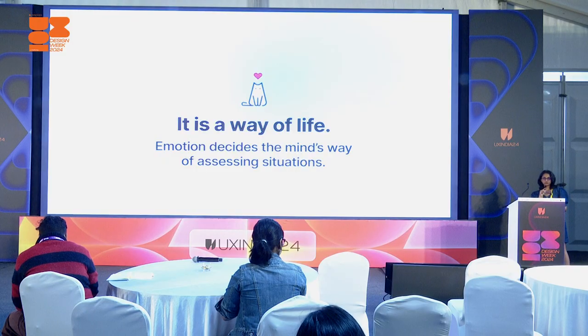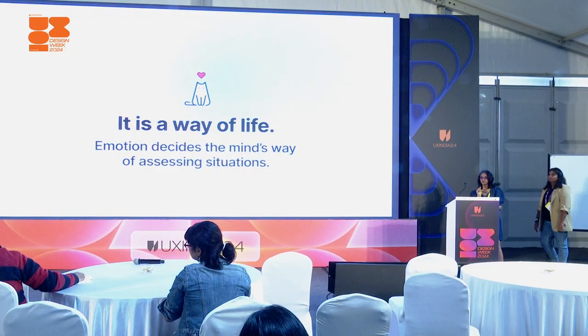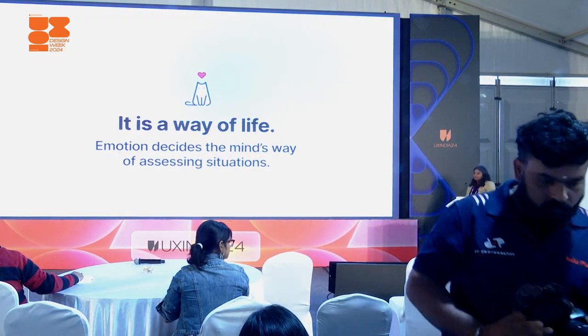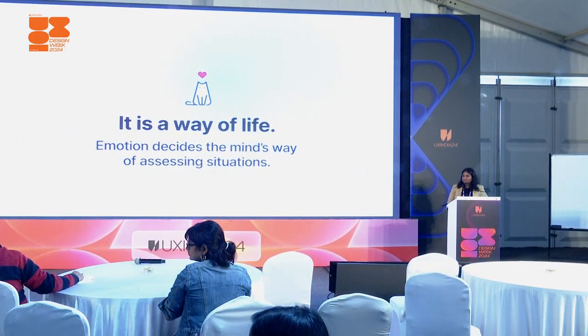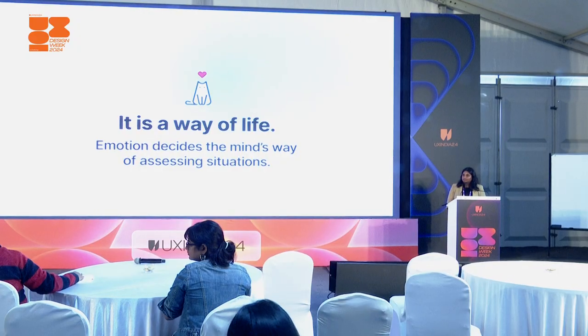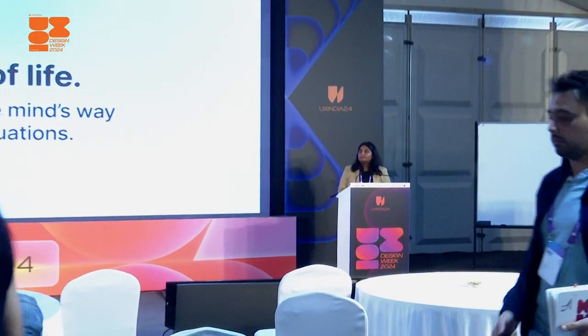We are now opening the floor to any questions. This was lovely — especially that slide where you were talking about the progression of emotions, from feeling discomfort to anxiety to loss of trust. I want to know how you came about with this progression and how we can gauge this movement.